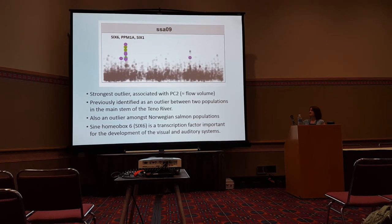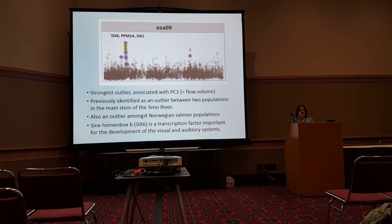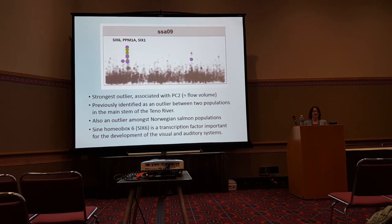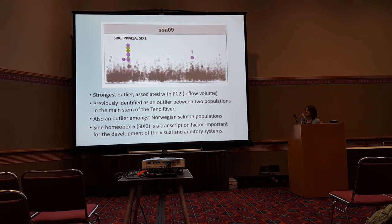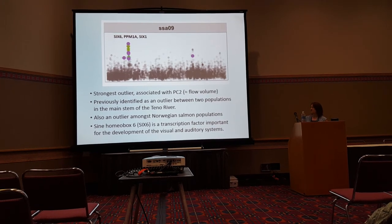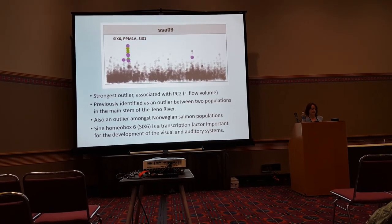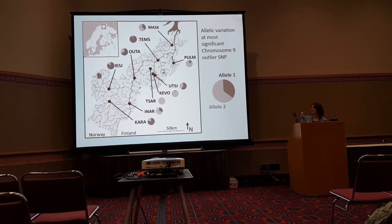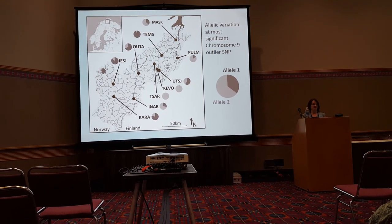Our strongest outlier is a region of chromosome 9, which comes up as extremely significant in all outlier tests we run. It is associated with the second principal component — river flow volume. This region of the genome has come up in several other studies: it was previously identified in a study of adult Teno salmon and is also known to be an outlier associated with river flow amongst Norwegian salmon populations. It contains several genes, but the one we have been focusing on most is transcription factor 6.6, which is important for the development of visual and auditory systems. Some populations are almost 100% one allele and some are almost 100% the other allele.